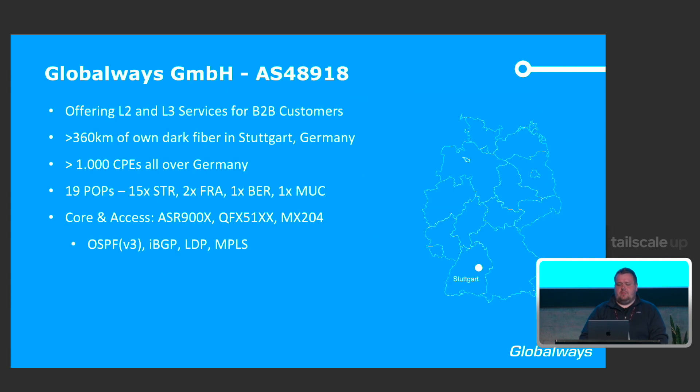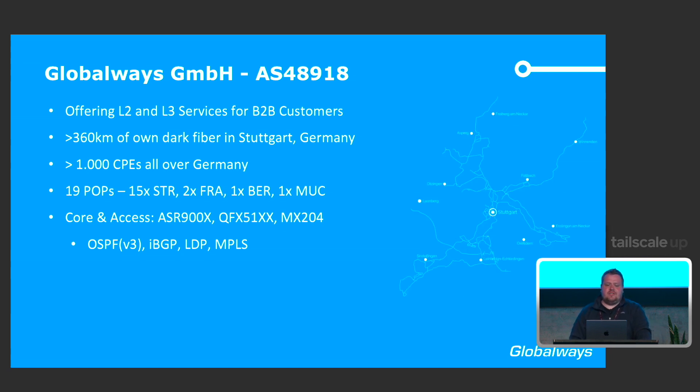Globalways is a national provider in Stuttgart, in the bottom left corner of Germany. We operate roughly 360 kilometers of dark fiber network, but operate all over Germany with over a thousand CPEs in the field. Within Stuttgart we have 15 POPs, two additional ones in Frankfurt, one in Berlin, one in Munich. We use Cisco and Juniper routers with OSPF as our IGP. For this talk, we focus on adding resilience to our core network — mainly those 19 POPs, the ASR9Ks, the Juniper QFXs, and the MX204s.